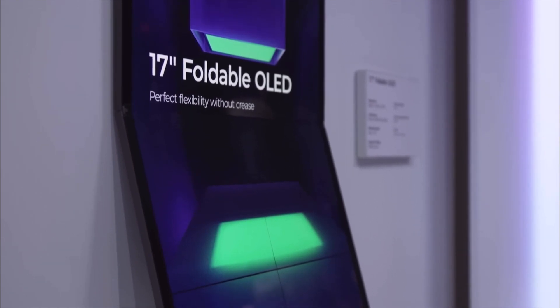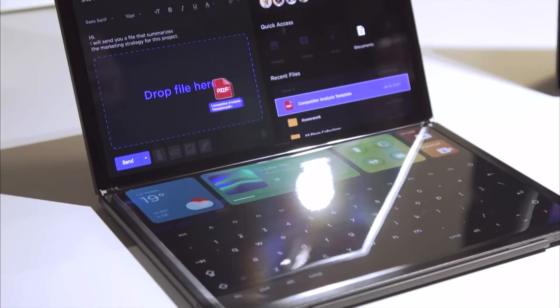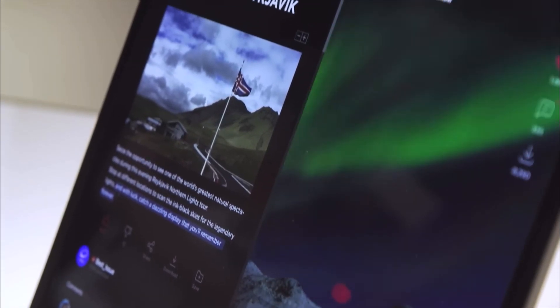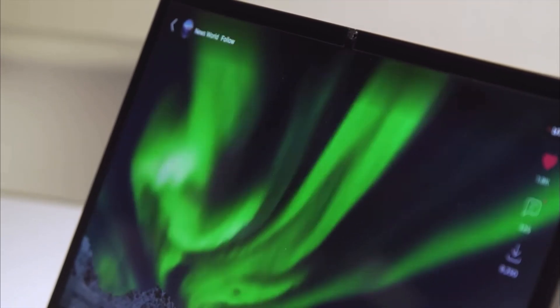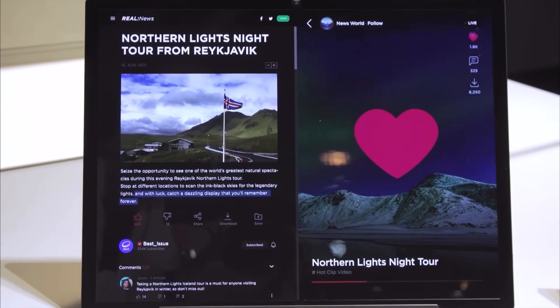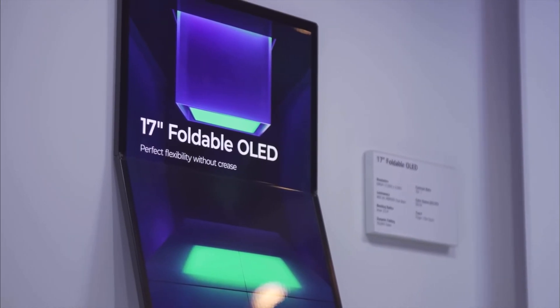This innovative 17-inch foldable OLED is almost entirely crease-free at the point of folding, and reports from media outlets at CES 2023 have stated that the crease is invisible. This allows users to enjoy one device in a variety of ways and forms.